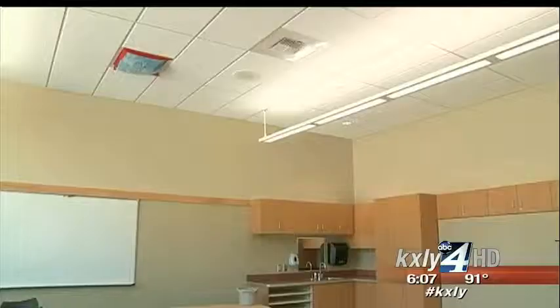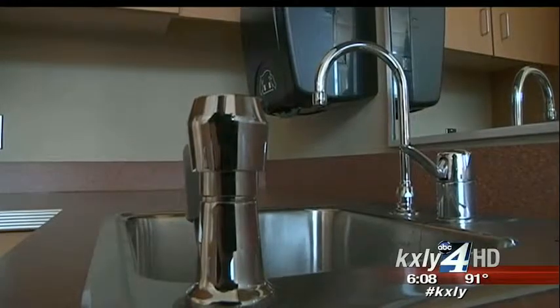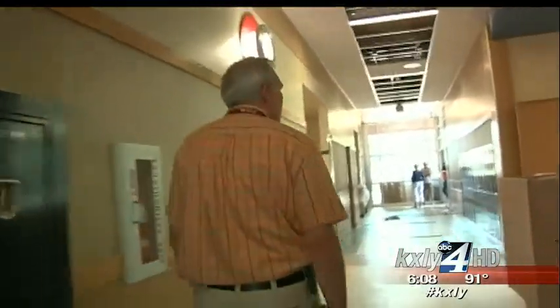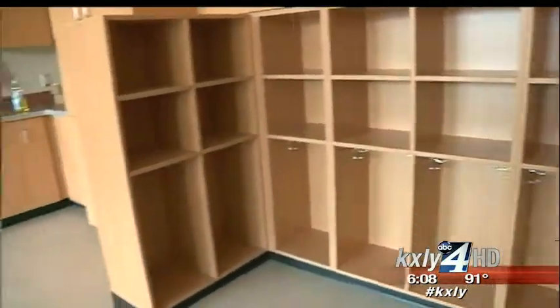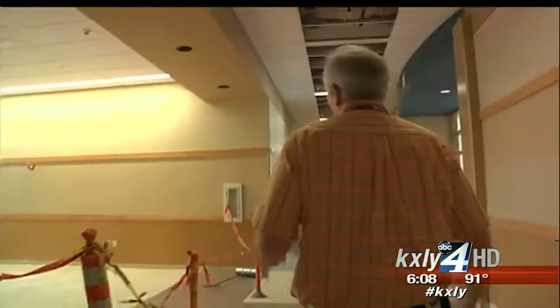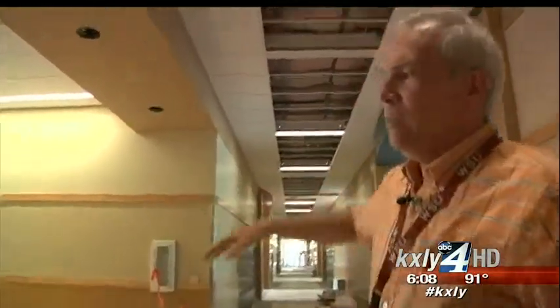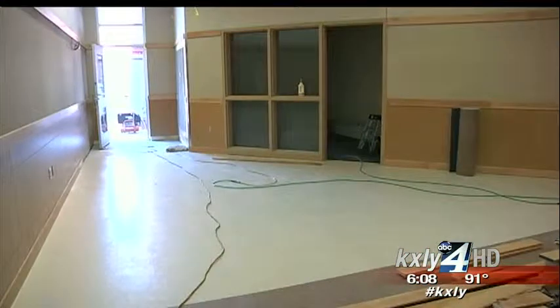This is a typical classroom — 900 square feet of state-of-the-art space. There'll be a digital projector, and some of the rooms have smart boards. Each classroom has a sink, and there are special rooms for those pint-sized learners. Kindergarten has the little cubbies, and we have a restroom for the kindergarten kids. On the four corners of the classroom wing, there are little breakout spaces so that teachers can bring small groups of kids and do some independent learning.